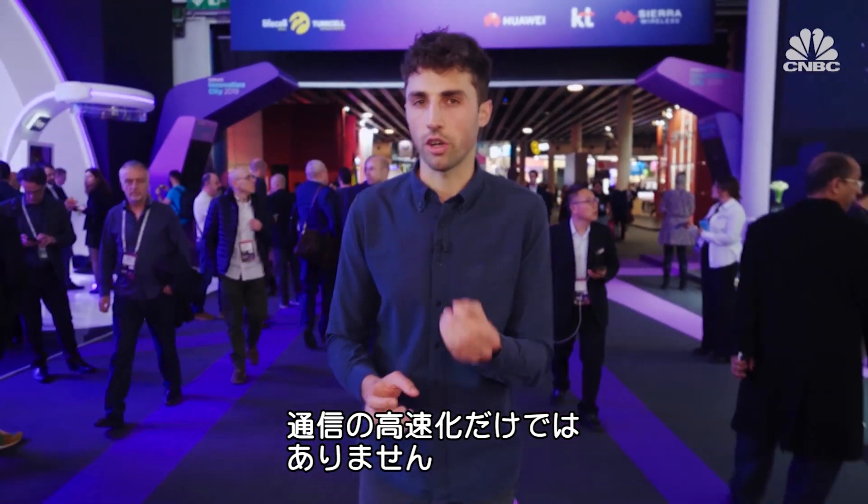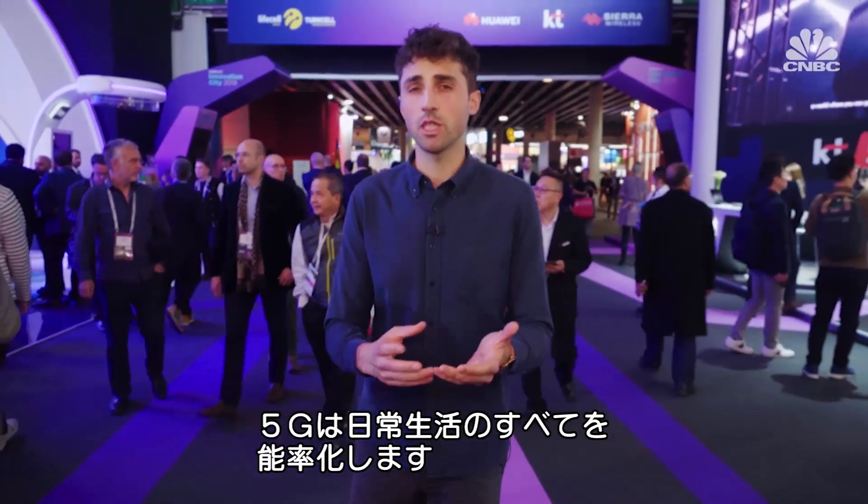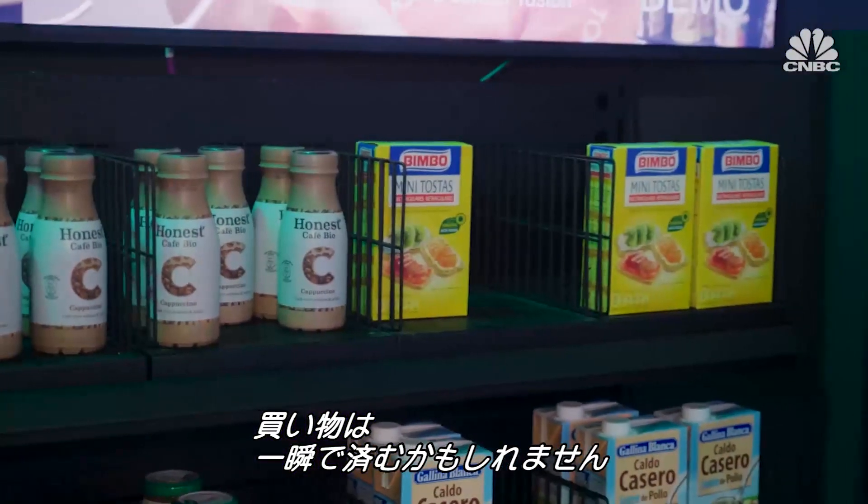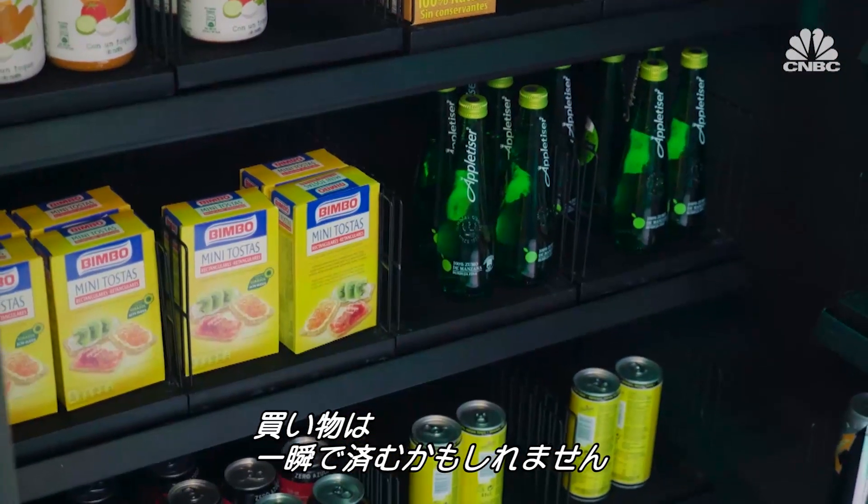But 5G is not just about faster connectivity to your smartphone. Things we do every day will become streamlined because of the new technology. For consumers, grocery shopping may have just got a whole lot quicker.